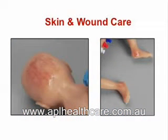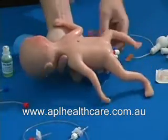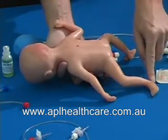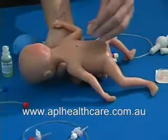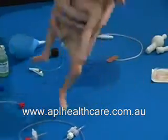Skin and wound care: practice visual observation, care, and prevention of skin breakdown, as well as bandaging. Skin breakdown is visible in three typical sites — the occiput, or the back of the head, and both heels of the foot. Neural tube defect: an open neural tube defect may be inserted into the back of the infant to practice visual observation and care.